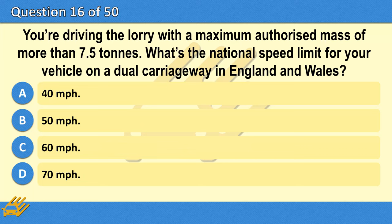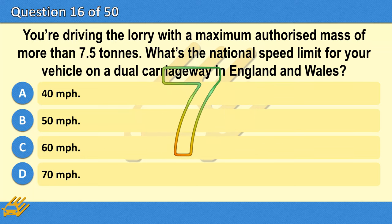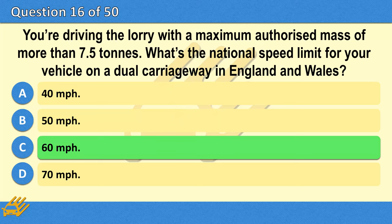You're driving a lorry with a maximum authorised mass of more than 7.5 tonnes. What's the national speed limit for your vehicle on a dual carriageway in England and Wales? A. 40 miles per hour. B. 50 miles per hour. C. 60 miles per hour. D. 70 miles per hour. The correct answer is C: 60 miles per hour.